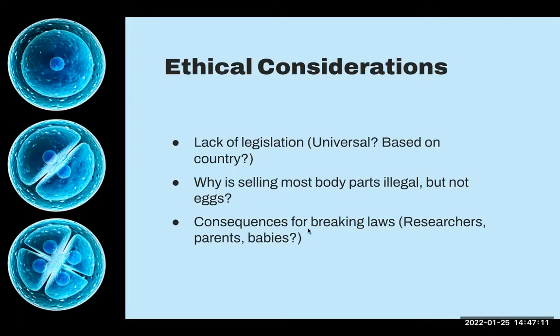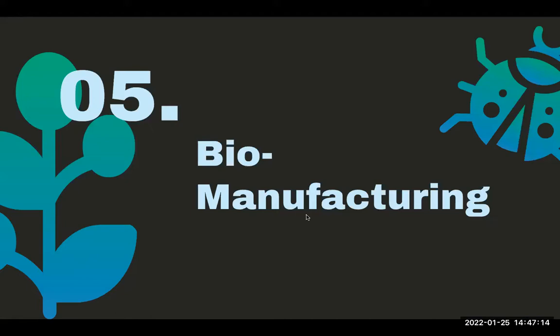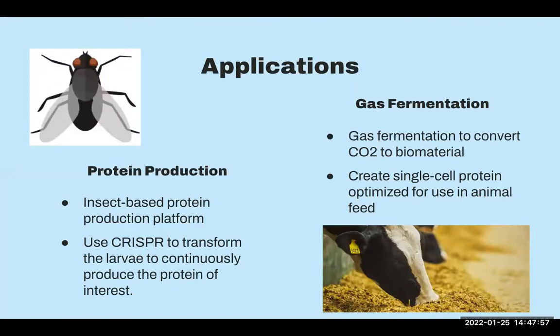My next topic is biomanufacturing — this is a bit less controversial to give us a little break. Biomanufacturing utilizes biological systems for the production of medical products and therapies, food and beverages, biomaterials and chemicals. There are several startups advancing different cell cultures, fermentation, and recombinant production technologies to make biomanufacturing inexpensive and scalable. One application I wanted to talk about is protein production — there are companies using data and AI to make protein designs and using flies basically as soft bioreactors.